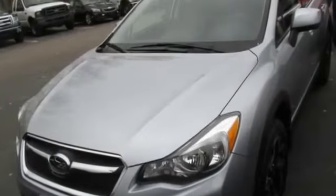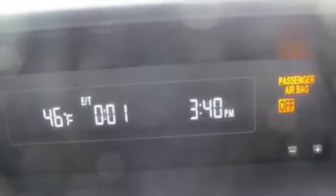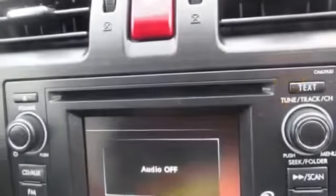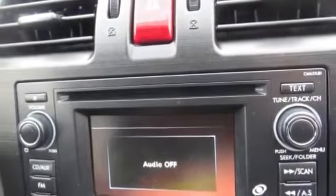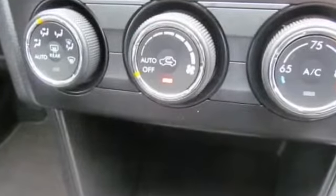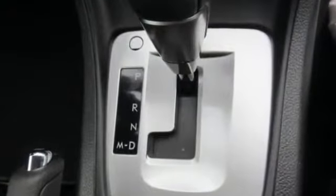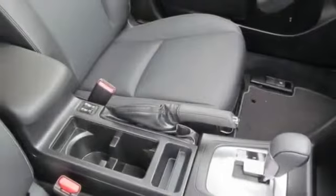2014 Subaru XV Crosstrek 2.0i Limited, gray, for sale through Used Cars Group. This 2014 Subaru XV Crosstrek 2.0i Limited is a 4-door wagon in gray, featuring an H4 2.0L engine with AWD and locking differential.